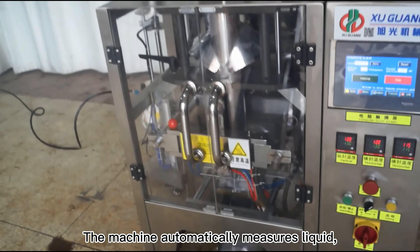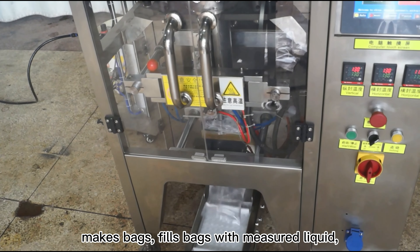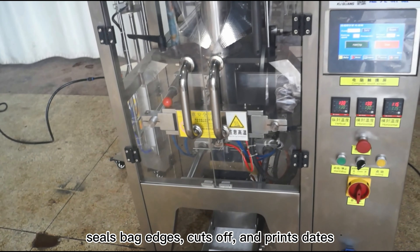The machine automatically measures liquid, makes bags, fills bags with measured liquid, seals back edges, and cuts off the bags.